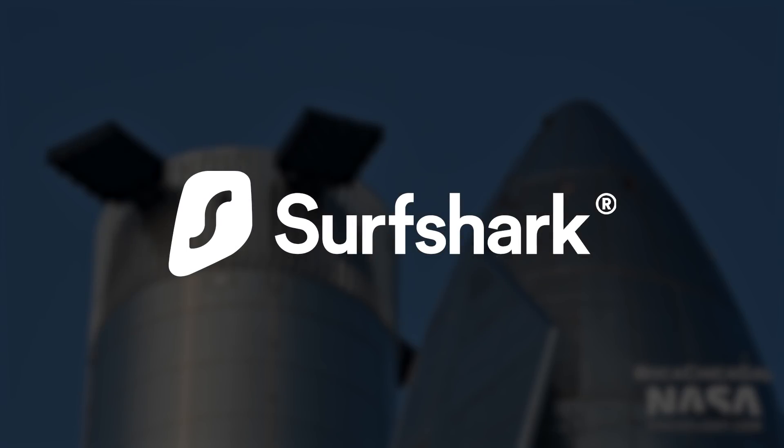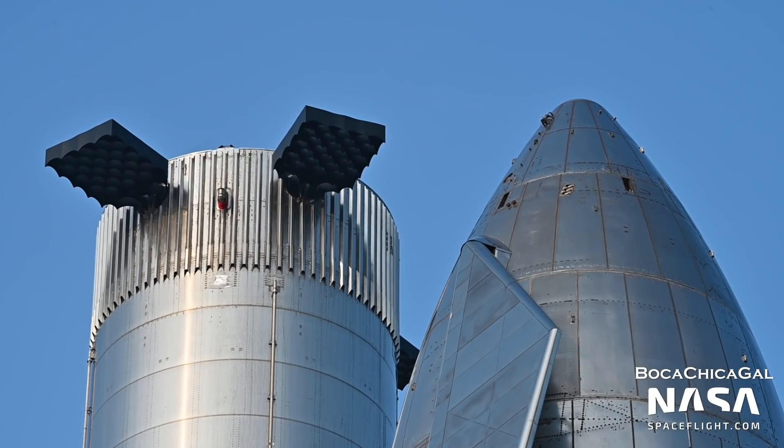This video was sponsored by Surfshark VPN. More on them later. Hey everyone, Jack Byer here with NASA Spaceflight.